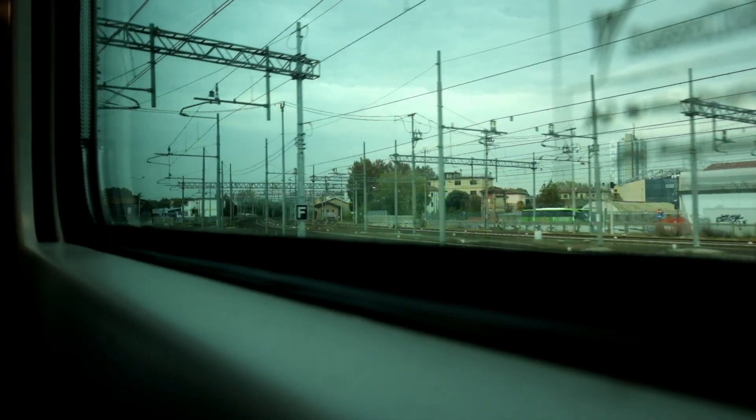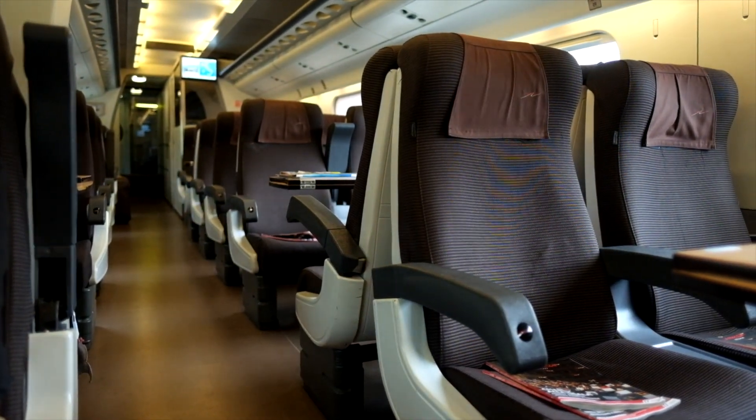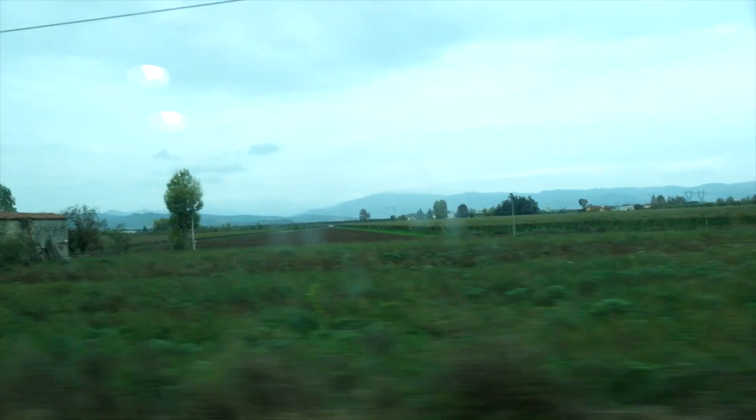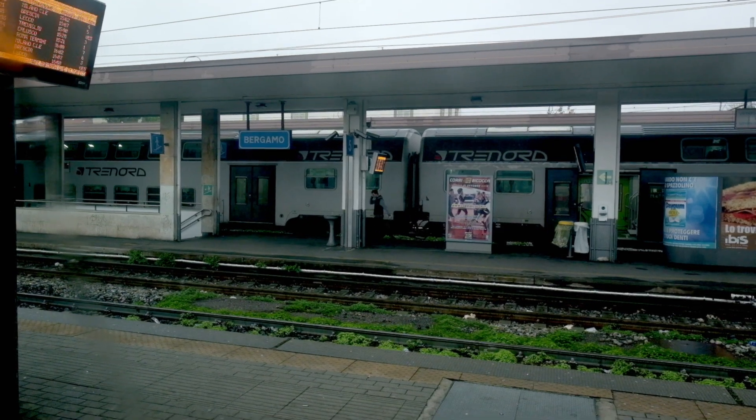Definitely stress. My tip is to make sure you book first class or business class seats when you ride the train, because they're far more comfortable and there's more room for your luggage — for a much better trip. And it's less crowded.